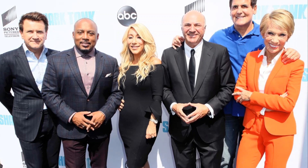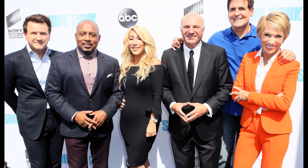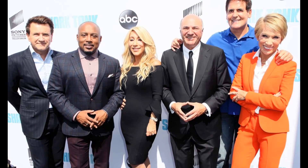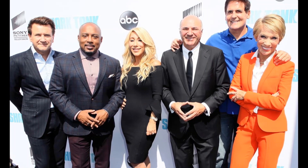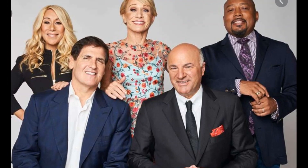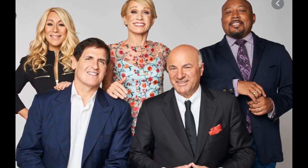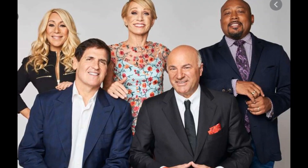Fans were also put off by how the product seemed complicated to use. A fan commented, 'I didn't like the fact that cheese got stuck. No one has time for this. #SharkTank.' Another fan pointed out, 'It's concerning Mark couldn't even get it to work. Anyone else notice that? #SharkTank.'